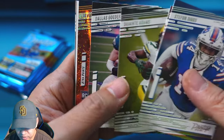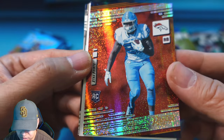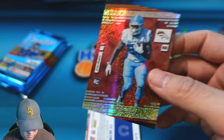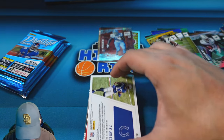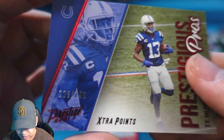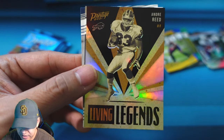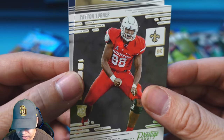Pack 8 has second-year Burrow, Adams, Goedert. Galaxy is Javonte Williams, running back for the Broncos — a rookie galaxy, which is nice. We have Ty Hilton on a Prestigious Pros numbered to 299. Powerhouse insert of Myles Garrett. Living Legends is Andre Reed for the Bills. Rookies are Turner and Granson. Three packs left — let's see if we can end it with a bang and pull an auto.